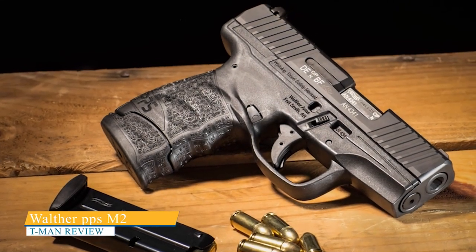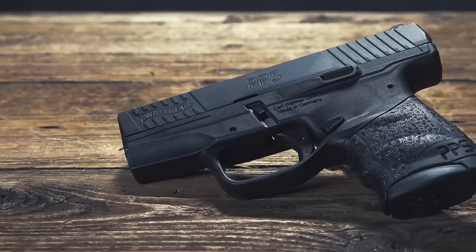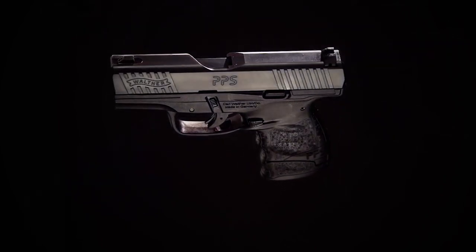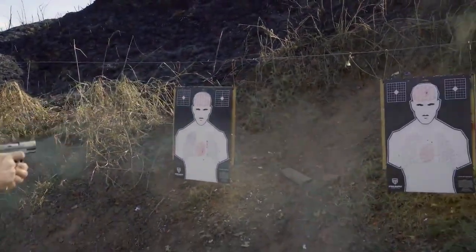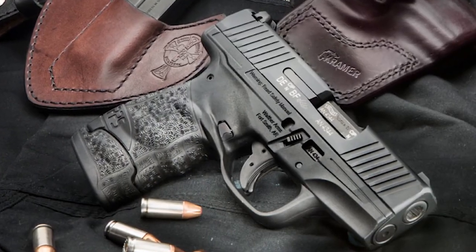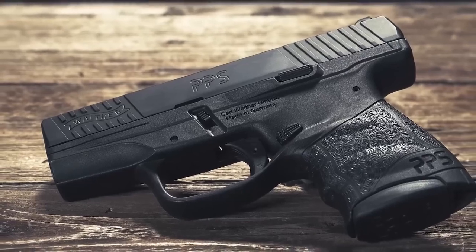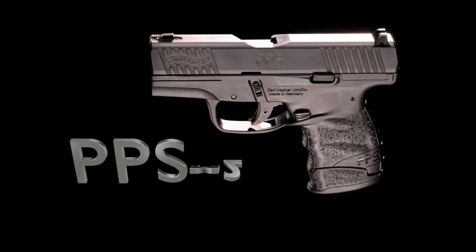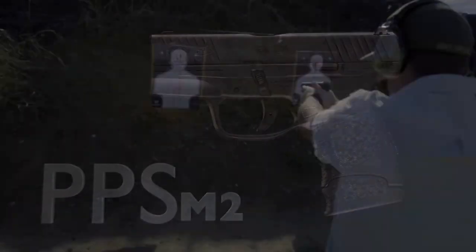Walther PPS M2. Like all Walther pistols, the PPS M2 has fantastic ergonomics and a great trigger, with short travel time and a fairly light trigger pull. Another common feature of Walther pistols, including the PPS, is relatively deep front and rear slide serrations, which make it easy to rack the slide. The PPS M2 is chambered in 9mm or .40 Smith & Wesson and has a 3.18-inch barrel and an overall length of 6.3 inches. It has a slim and ergonomic polymer frame with a textured grip for improved handling and control. The PPS M2 has a single-stack magazine with a capacity of 6-plus-1 or 7-plus-1 rounds, depending on the magazine used.